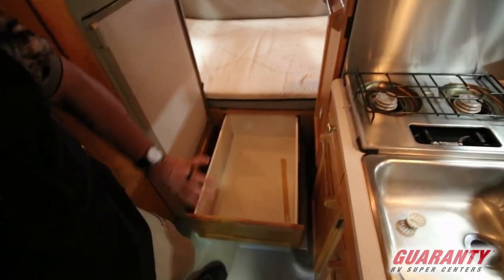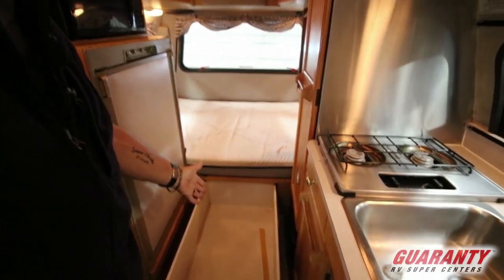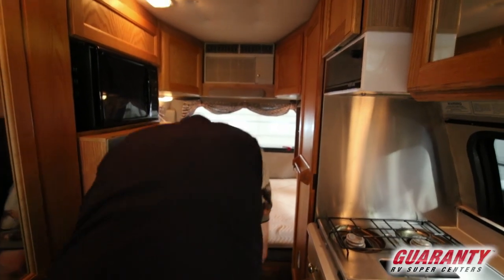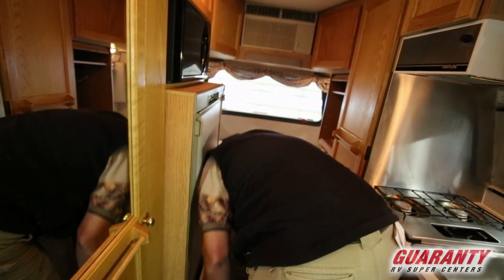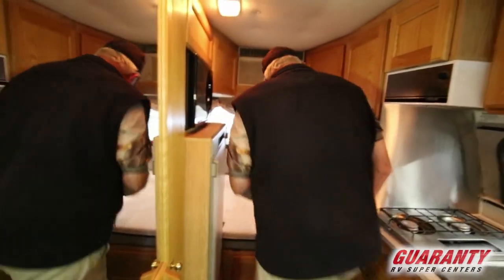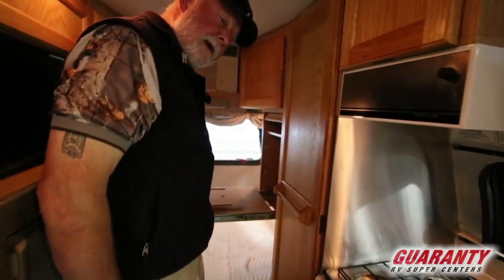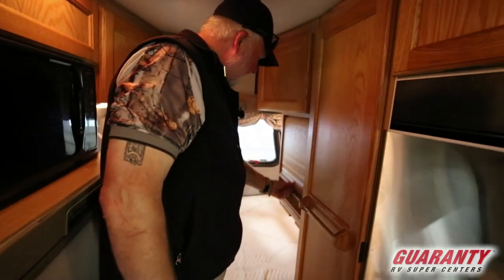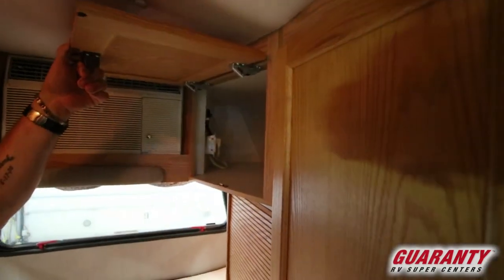It's got this big drawer that pulls out. We have pass-through storage from the rear, but this is where you can take the middle and have access to it. And then you have another drawer that pulls out underneath the refrigerator. You have your TV cabinet for the old-style TV that would pull out and swivel, so you can modify this of course with a flat screen. This side has great storage back there.